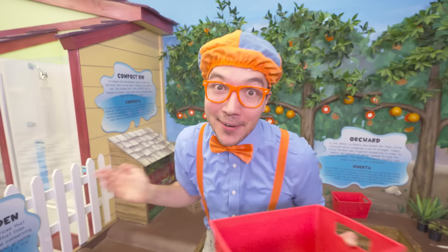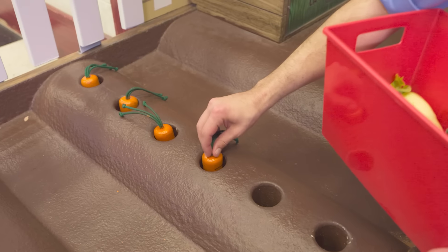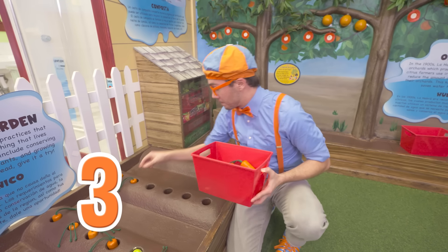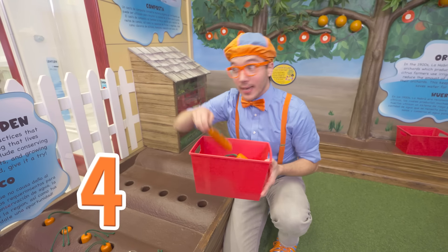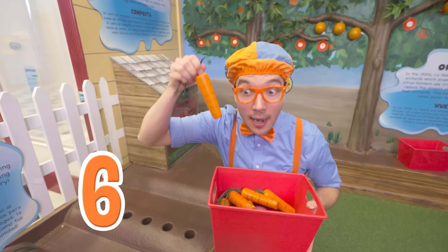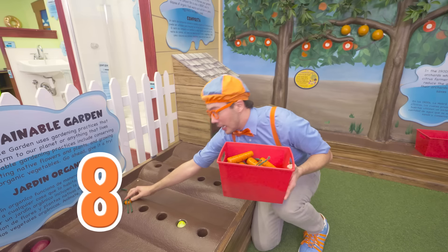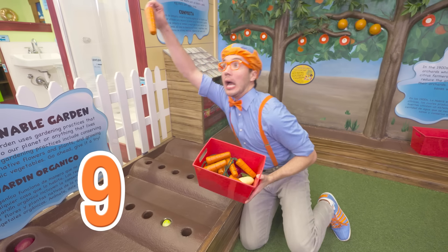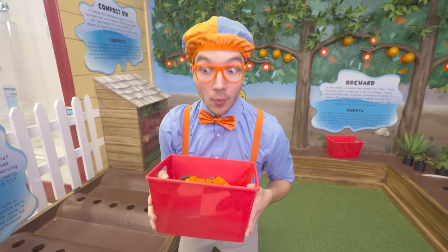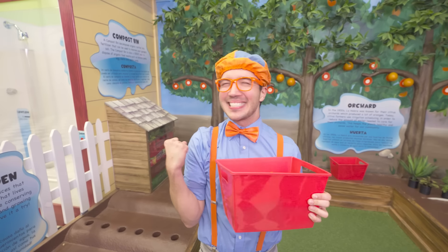Well, we better get back to harvesting. One carrot, two carrots, three carrots, four carrots, five carrots, six carrots, seven carrots, eight carrots, nine carrots, ten carrots! Whoa! Harvesting root vegetables can be a lot of work, but once you eat them it'll be so tasty.